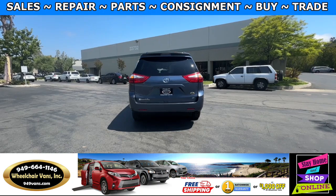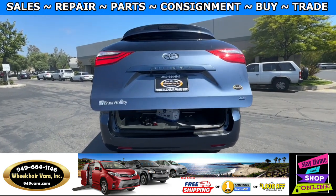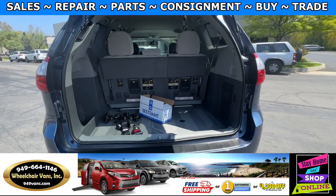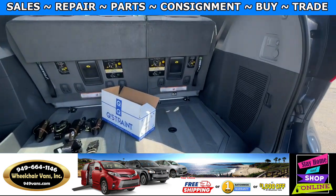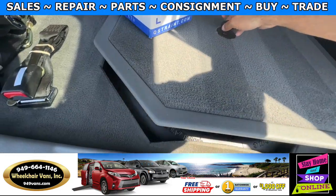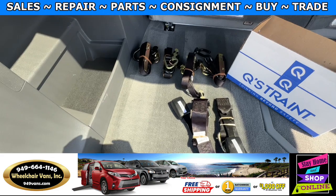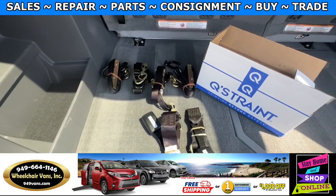Let's go ahead and check out the rear hatch. This is going to have the automatic lift gate. It will also have a backup camera. Over here you will have room for some storage, and down here you will have the spare tire. And as you can see, we provide a set of manual straps.